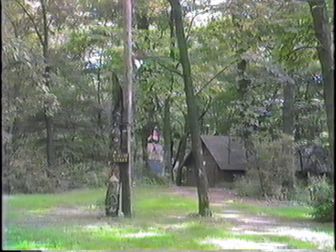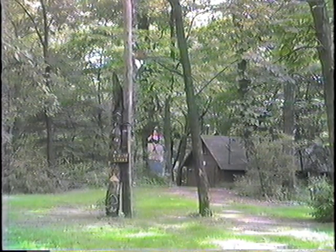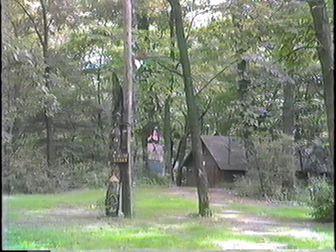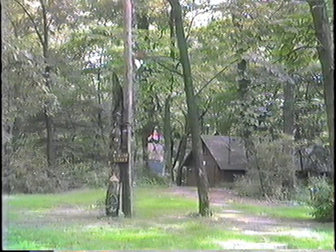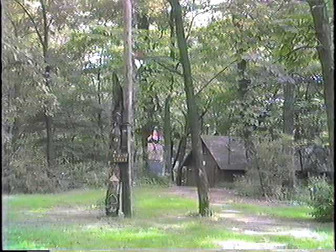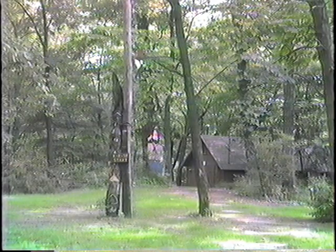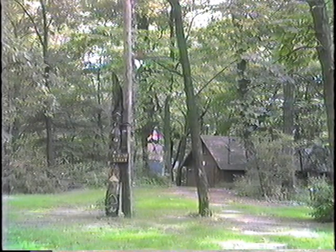An old totem pole came from one of the campfire girl camps. On it there's a marker called XR Trail Start — that's where we have the exercise trail begin, 1.2 miles around the camp. You see old Woody Woodpecker at the top — that's wood, not a real woodpecker.